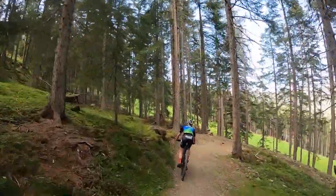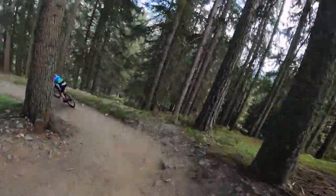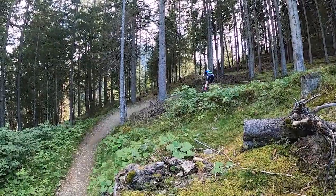I was enjoying it a lot when we did the recon. This is the most technical part of the course — it's a pretty steep descent, but it's really flowy. As you can see, you can gain a lot of speed, which is very nice.